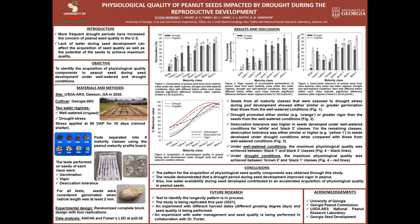Using the data for the three physiological components, we built the curve of acquisition of physiological quality of peanut seeds under both water regimes. Under well-watered conditions, the maximum physiological quality was achieved between the black 1 and black 2 classes. However, under drought conditions, the maximum physiological quality was achieved a little earlier, between brown 2 and black 1. As you can see in figure 4, the drought condition, represented by the red lines in this graph, contributes to an accelerated acquisition of physiological quality in peanut seeds.